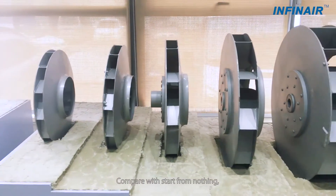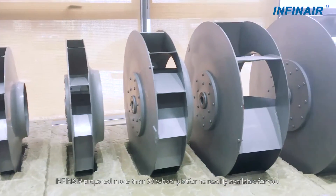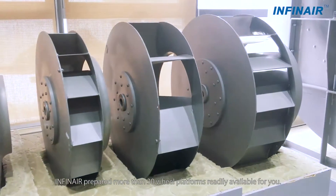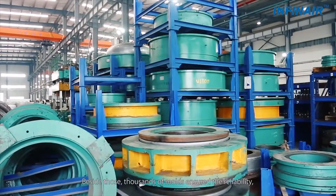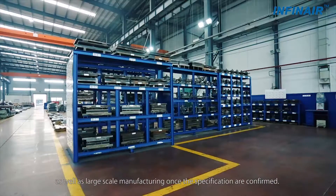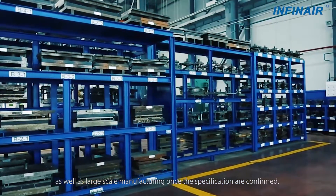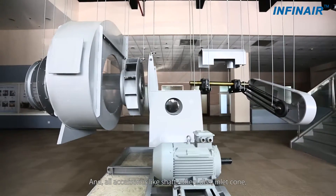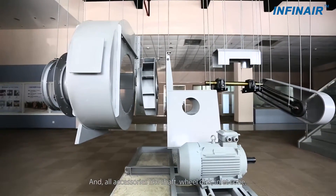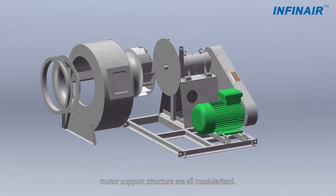Compared with starting from nothing, Infernier has prepared more than 30 wheel platforms readily available for you. Besides those, thousands of molds ensure reliability as well as large-scale manufacturing once specifications are confirmed. All accessories like shaft, wheel disc, inlet cone, and motor-support structure are all modularized.